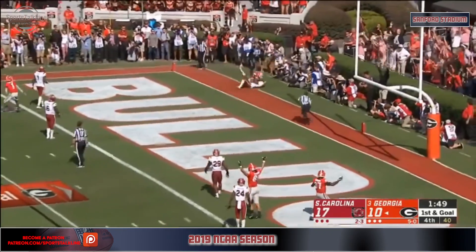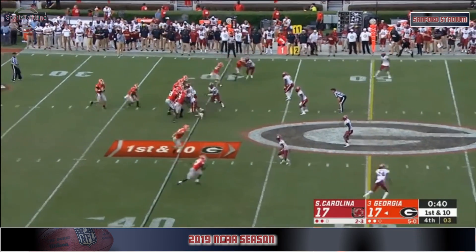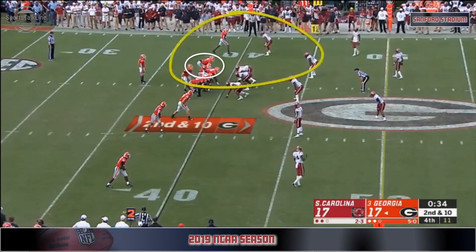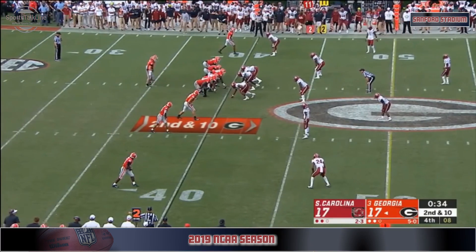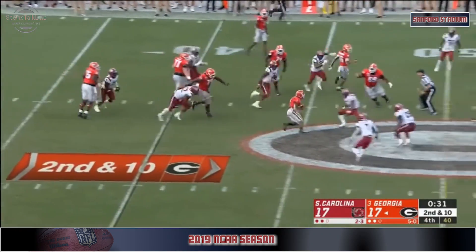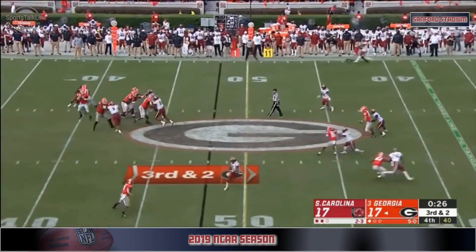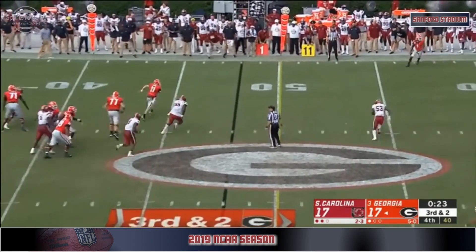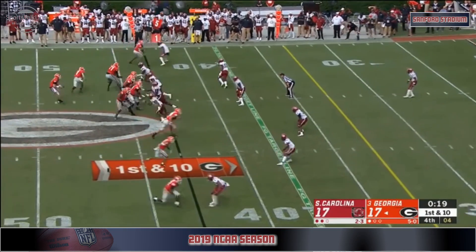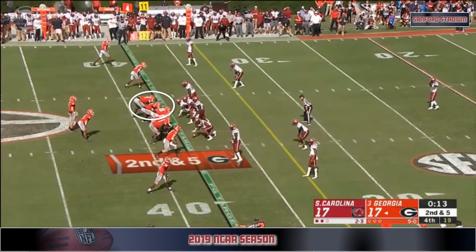Back in the end zone — caught, feet in — yes, touchdown! Fromm has all day on the check down to Swift, giving him a free release off the line of scrimmage, but there's opportunity to throw the ball down the seams. Swift finding some room. Fromm instead looks right, gets out of the pocket and runs from the sideline to preserve time and get past that first down marker.